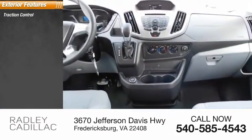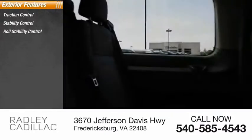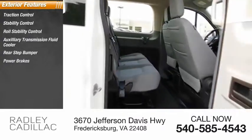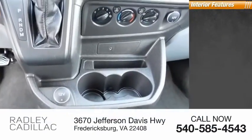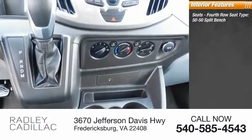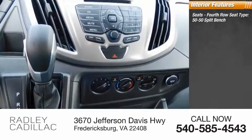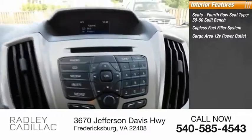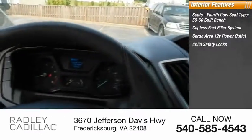Traction control, stability control, roll stability control, auxiliary transmission fluid cooler, rear step bumper, power brakes, braking assist. Inside you'll find seats, fourth row seat type, 50-50 split bench, capless fuel filler system, cargo area 12-volt power outlet, child safety locks.